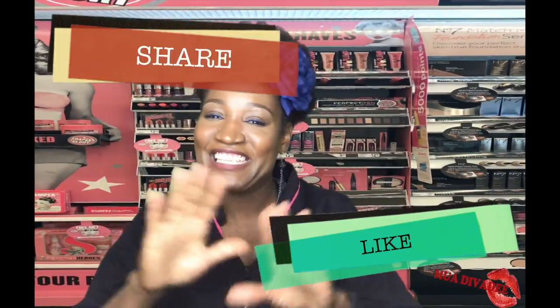Get to your local Walgreens. Talk to your beauty consultant. We have so much information for you and we're always updating so we can keep up with the latest trends. Thanks for watching. Don't forget to click, like, and share this information. Be blessed.